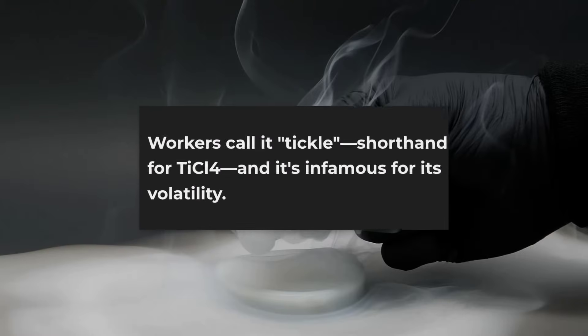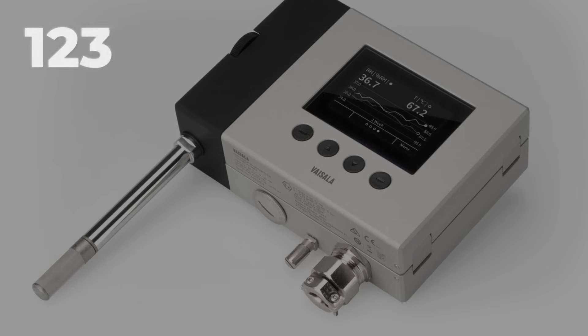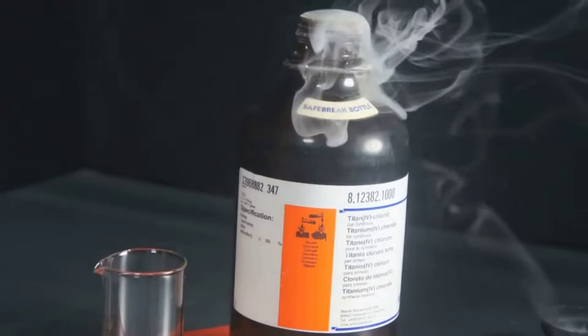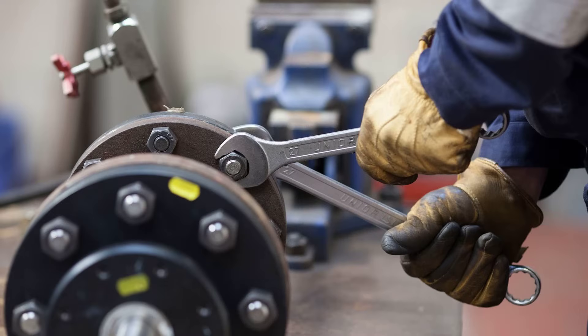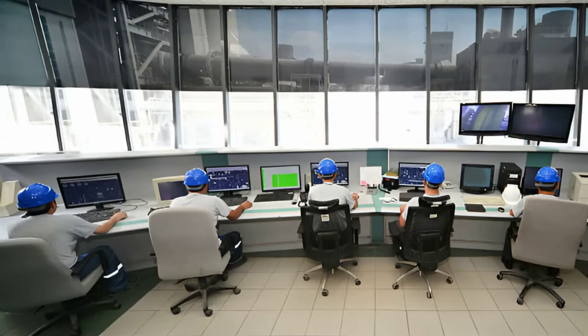Workers call it TiCl, a nod to its chemical shorthand TiCl4, and its reputation for volatility. TiCl is a colorless, fuming liquid that boils at just 136 degrees Celsius. Even a brief encounter with moisture triggers a violent reaction, releasing dense white clouds of hydrochloric acid and fine titanium oxide dust. That's why every valve, flange, and pipe joint is sealed and double-checked for leaks. The entire reactor is surrounded by containment walls and blast panels, with chlorine detectors and scrubbers on constant alert. In the event of a leak, emergency caustic scrubbers flood the area with neutralizing solution, and operators are trained to evacuate within seconds.